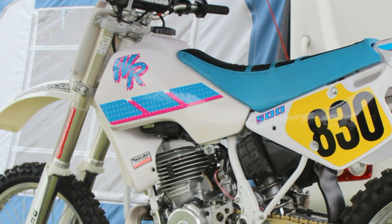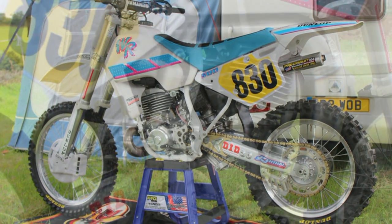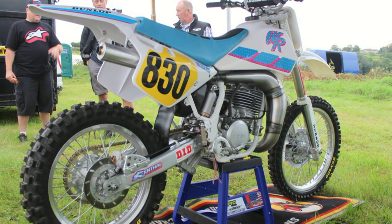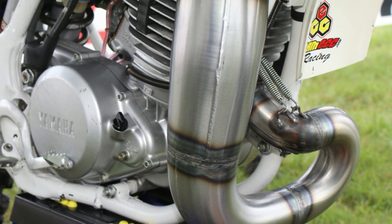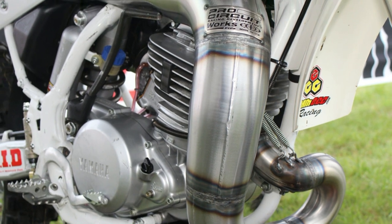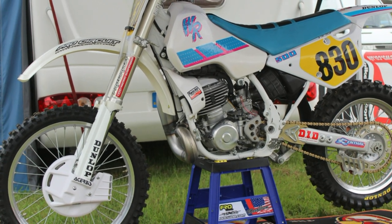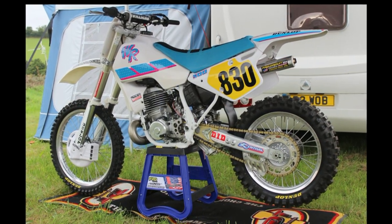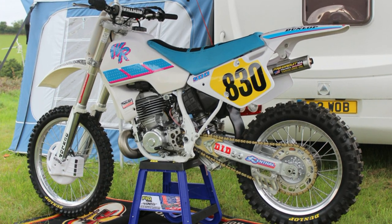During my paddock walkabout, this is a machine I was drawn to almost immediately. This is American Lee McCollum's 1992 WR500 Yamaha, which was actually built in the USA and then Lee had the bike shipped to the UK to ride it at the 2013 event. Lee told me he had no intention of taking the bike back to the States after the Farley Castle event, and he immediately offered it for sale after the checkered flag dropped on the very last race of the day. As far as I'm aware the bike was sold on, and some lucky bugger has got himself a very nice machine.